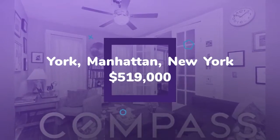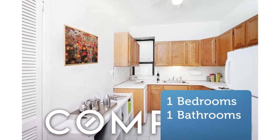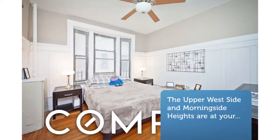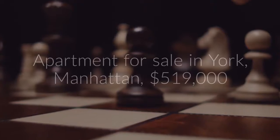Restaurants, cafes, shopping, and transportation are just steps away from this elevator building with part-time doorman and live-in super. Central Park, Riverside Park, and Morningside Park will be your playgrounds and respites from city living.